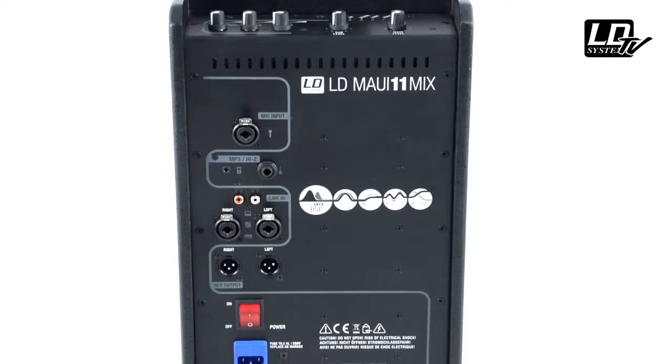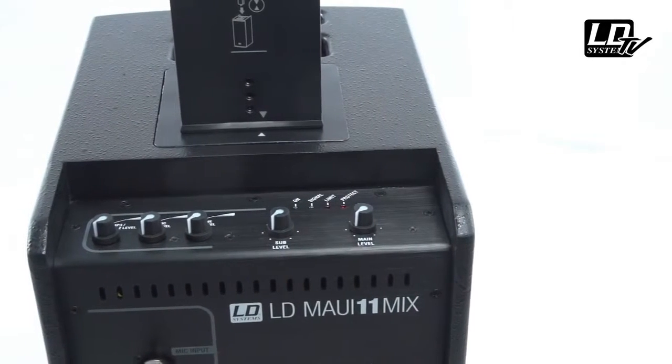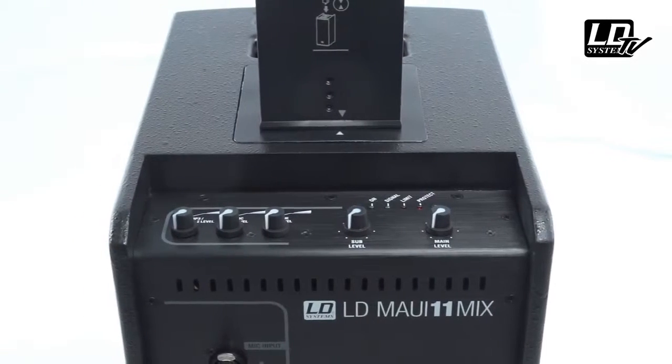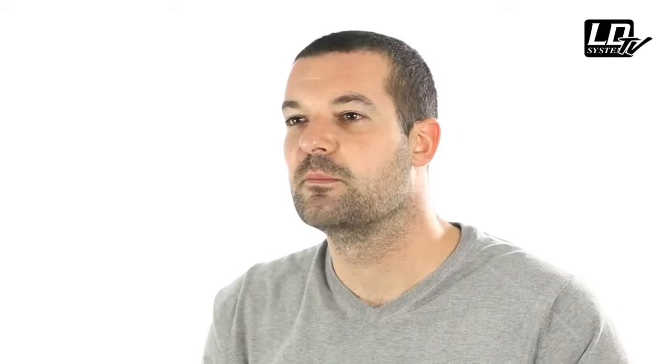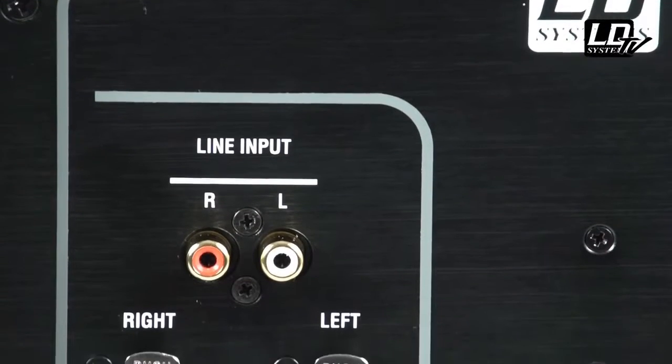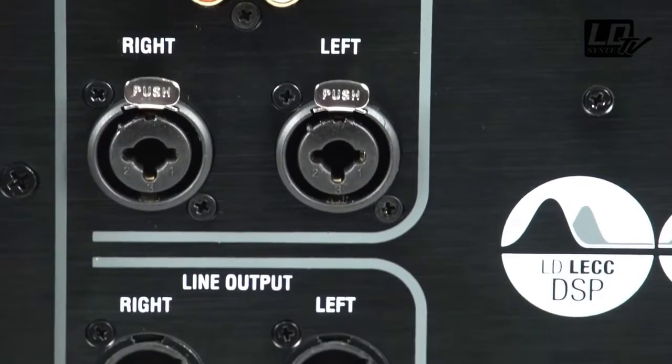All inputs can be used simultaneously. Individual controls adjust the channel levels as well as the overall system and subwoofer volumes, forming the connection and control panel of the system. The back panel allows the connection of any device with line level output, either with RCA, XLR, or jack connectors as you wish.